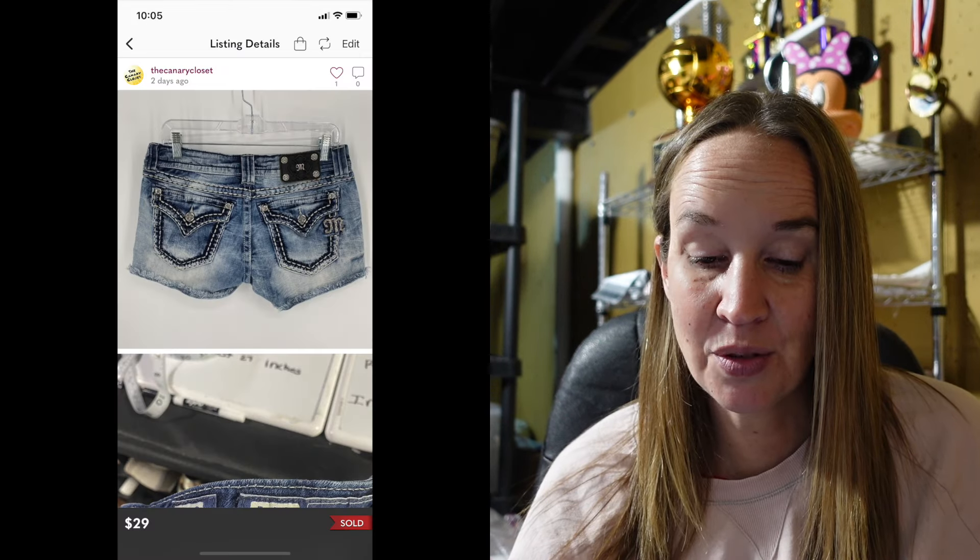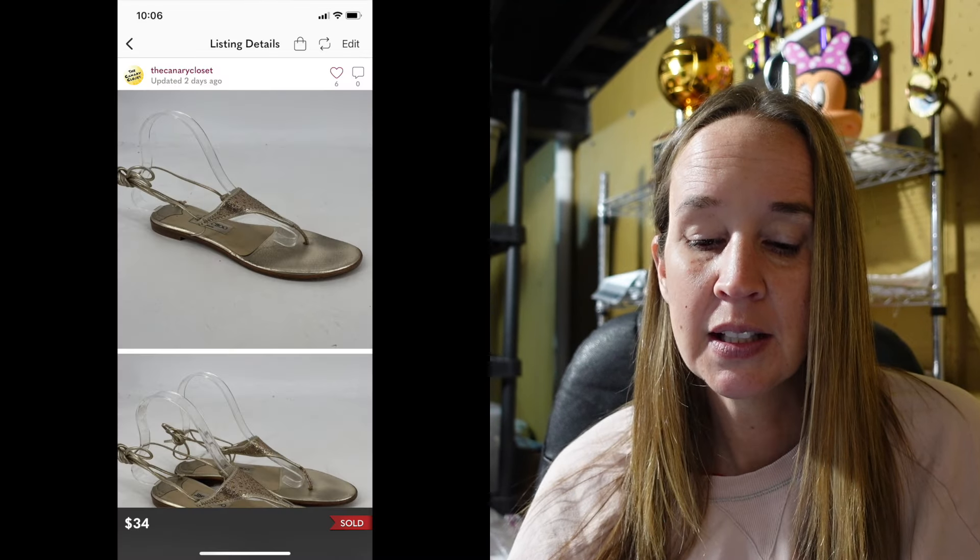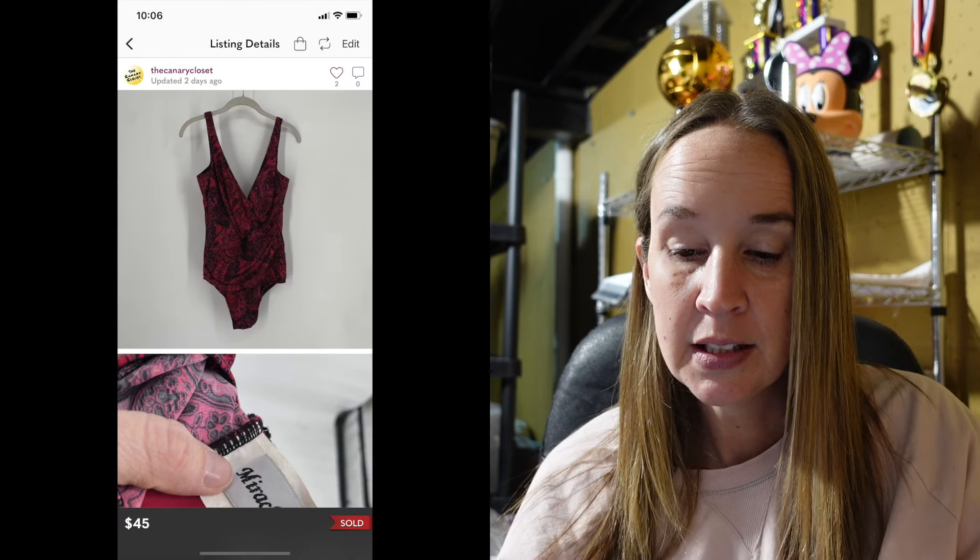I sold Miss Me shorts in about an hour — a size 29 — sold for $29. Next up were a pair of Jimmy Choo sandals — a size 8.5 gold sparkle sandal — sold for $34. I've had those for a while. Jimmy Choo doesn't sell that well — even though it's a really expensive designer brand, most of their stuff doesn't sell for much money or very quickly. Keep that in mind. Next up was a Miracle Suit swimsuit — which is a bolo swimsuit brand — size 16, black pink paisley wrap swimsuit, sold for $45 used. That's amazing.